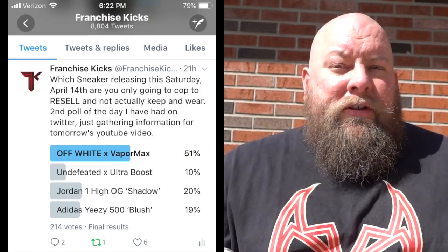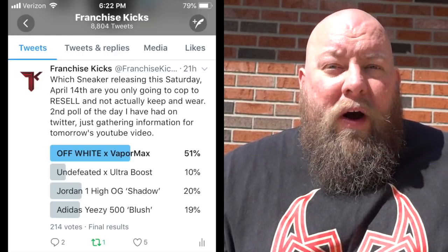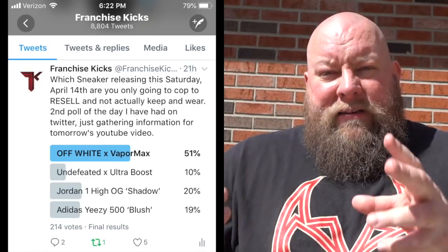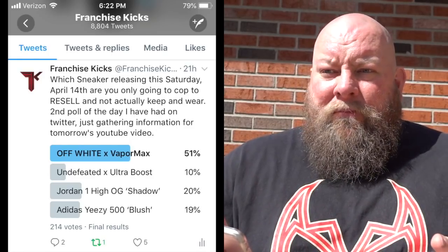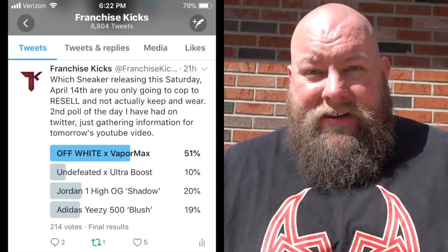Since we did a poll for ride-or-die must-have, I had to do a second poll: out of those four shoes, which one do you buy to only resell — you're not keeping it, you're flipping it. Here are the results. Number one should not be a shock: 51% of the 214 total votes said they want the Off-White VaporMax to resell and flip immediately. So 42% wanted it to keep, and 51% wanted to resell it — pretty even in terms of who wants to keep it versus resell it.